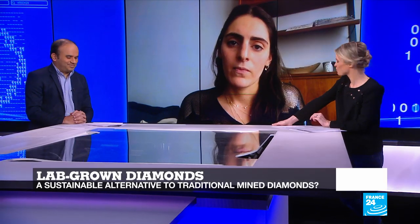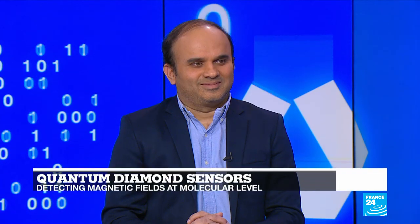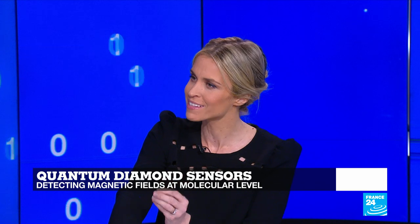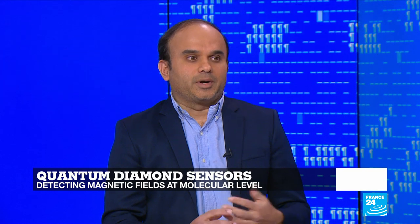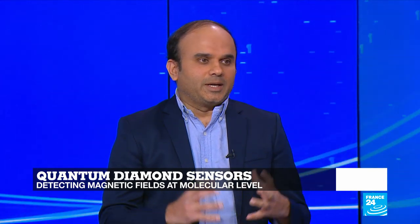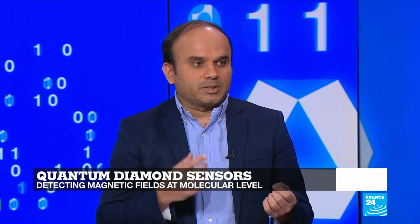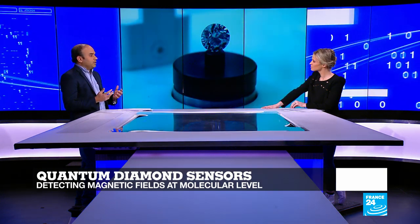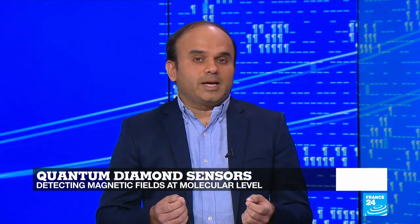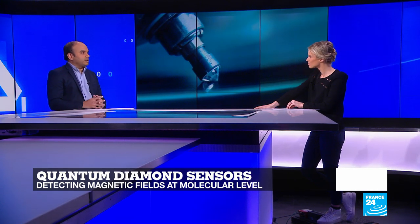Thank you, Jessica Warsh, co-founder of Kimai. Lab-grown diamonds are also being used to create very small sensors. These diamond sensors use a unique property called nitrogen vacancy centers — normally diamond is made of carbon atoms, but in this case one carbon atom is replaced by a nitrogen atom. This combination gives diamond sensors the unique ability to detect magnetic fields at nanometric scales, making them ideal for applications in medicine and electronics.